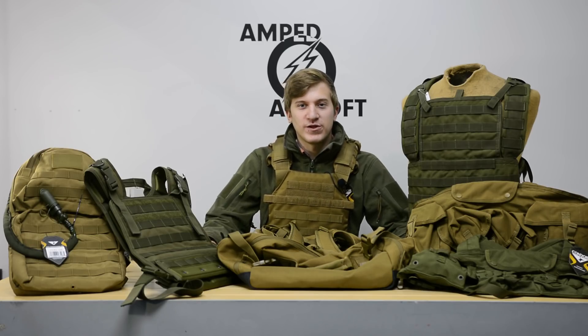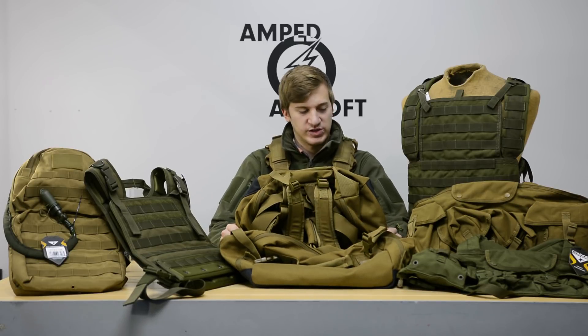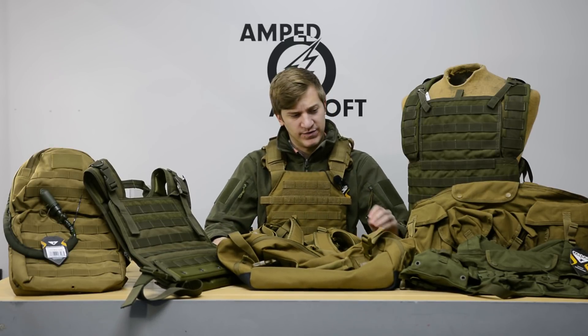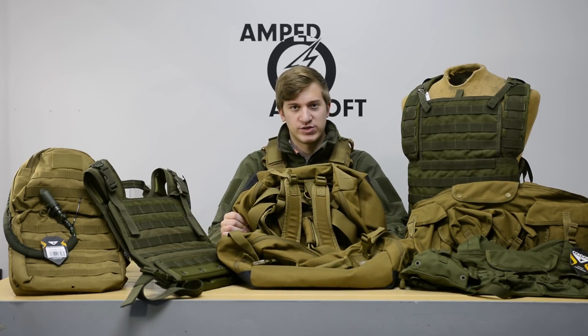Hey guys, this is Evan from Amped Airsoft with another product announcement. We just got in a ton of Condor stuff today, including a full line of their chest rigs, plate carriers, hydros, and even the little stuff in between.